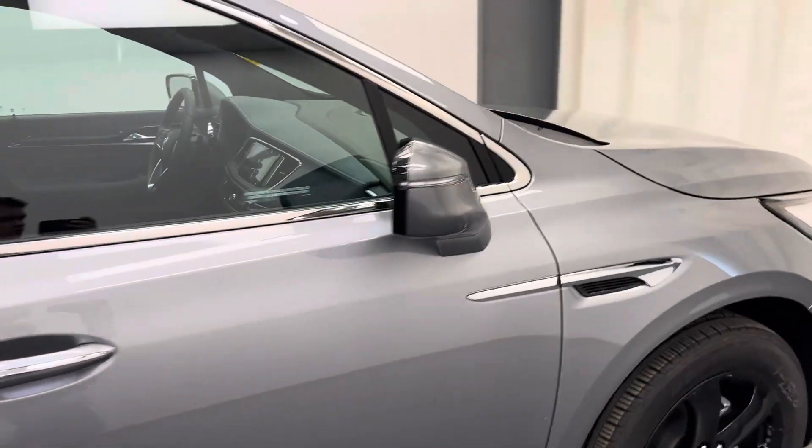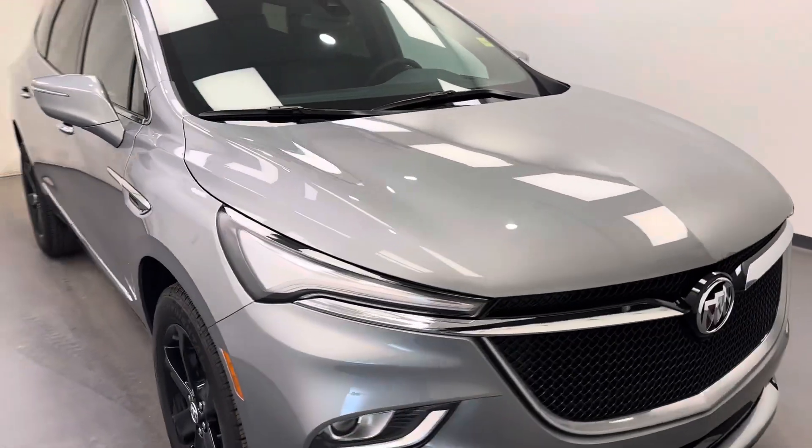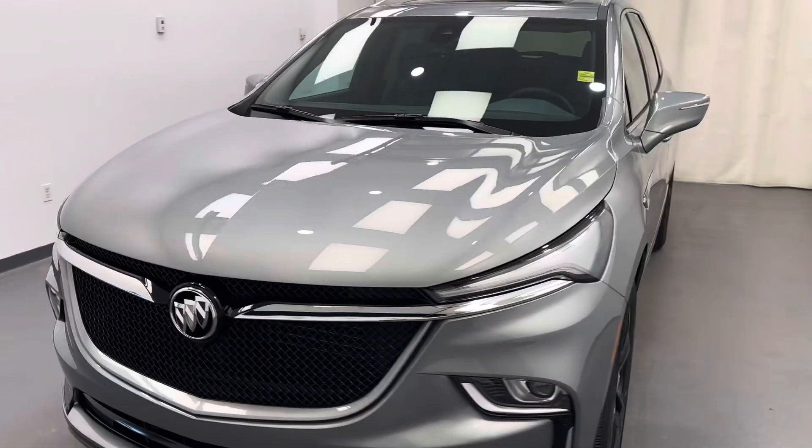Once again, we're reviewing stock number 251041 on a 2024 Buick Enclave Essence. Our exterior color is gray.